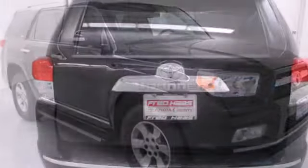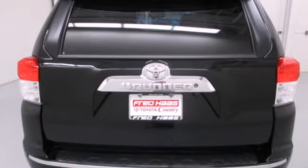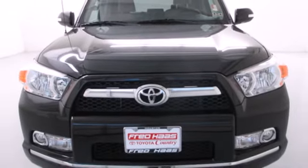For 25 years running, the 4Runner has been one of America's favorite SUVs with its unmatched durability, reliability, and versatility.